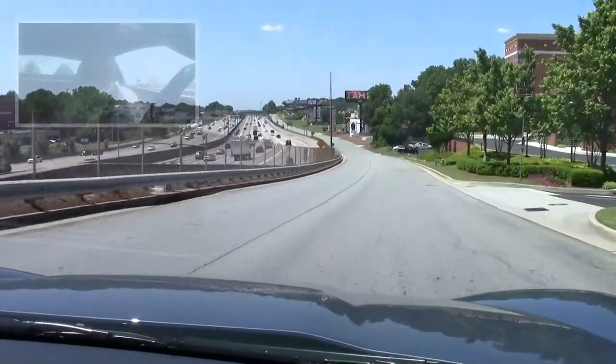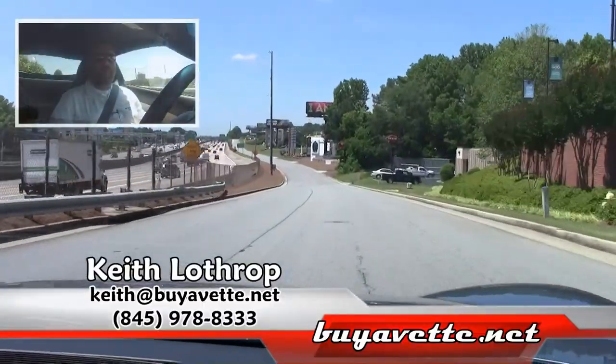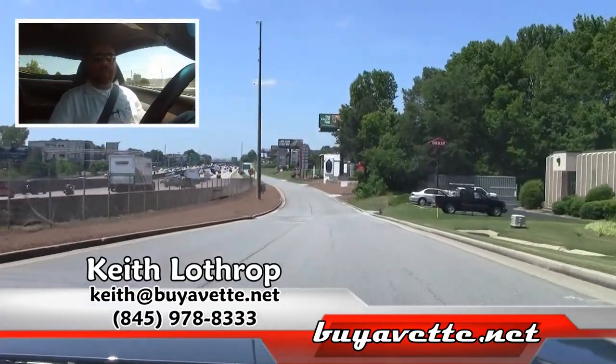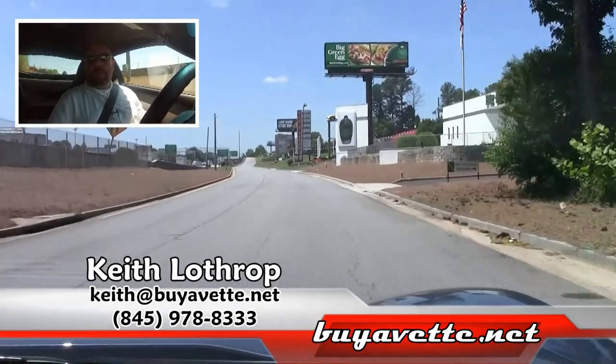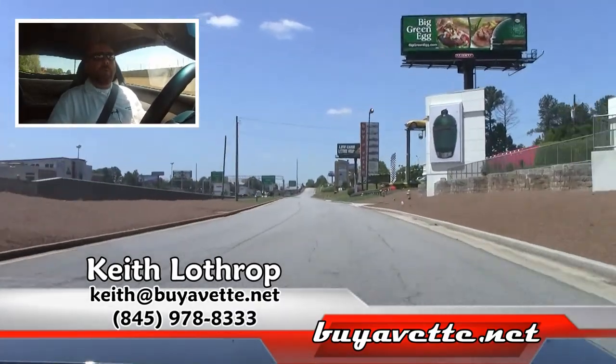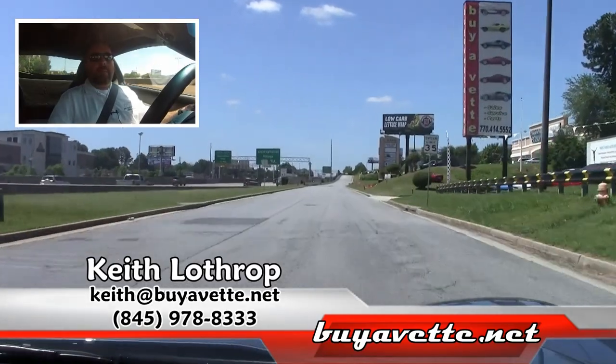If you're looking for a clean, low-mileage Grand Sport in supersonic blue, I've got it here for you. My name's Keith. You can reach me at 845-978-8333, or you can send me an email at keith@byavette.net. Thanks for watching.